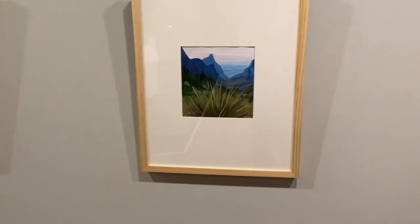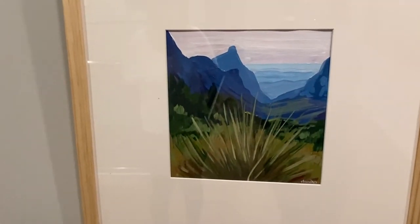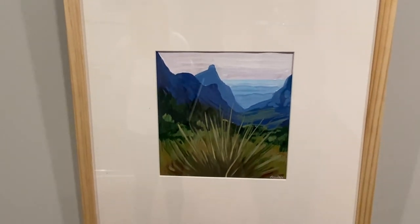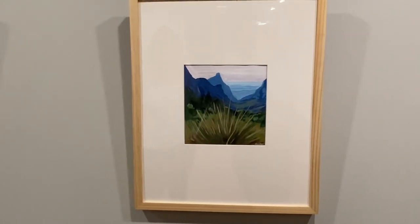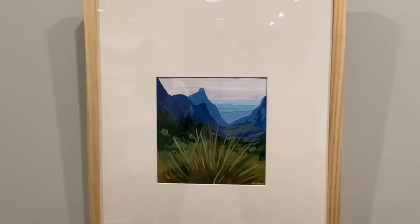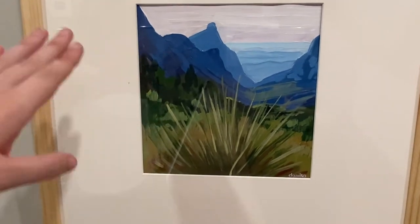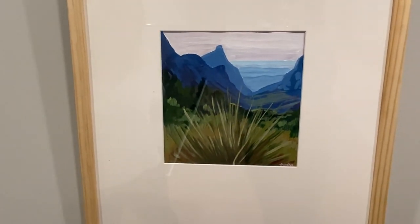The last of the small pieces in the show is also from Big Bend — The Window, probably one of the most iconic features in Big Bend, at least in the Chisos Mountains area. There's just something about the atmospheric perspective as you look off into Mexico and see the mountains fading away that has always captivated me.